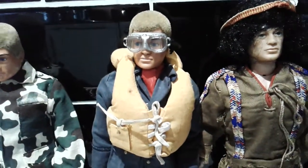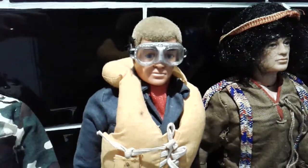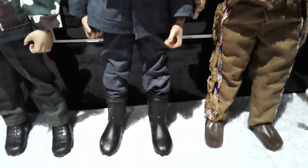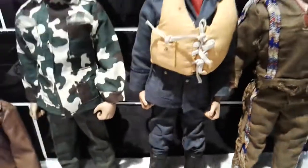Next we have the Battle of Britain pilot. No helmet but we've got the goggles, which is pretty good, and it's got the scarf. Everything else is there so that's pretty good. I'll have to remove that paint from the boots, but other than that quite nice.